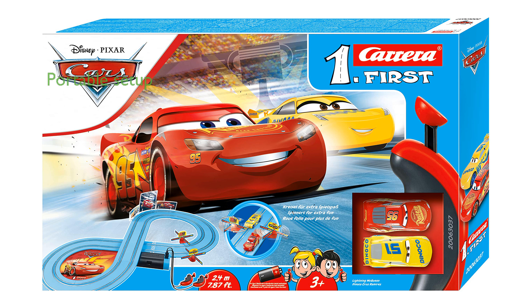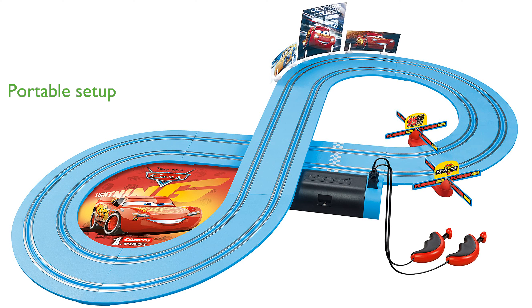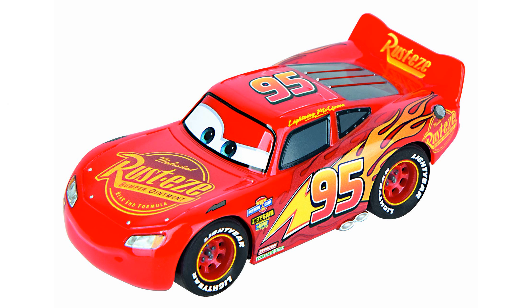The track's 1:50 scale and battery-powered setup make it easy to assemble and disassemble, perfect for moving between rooms or taking on the go. With a total track length of 7.87 feet, kids can experience thrilling head-to-head races and navigate through exciting flippers and narrow sections.